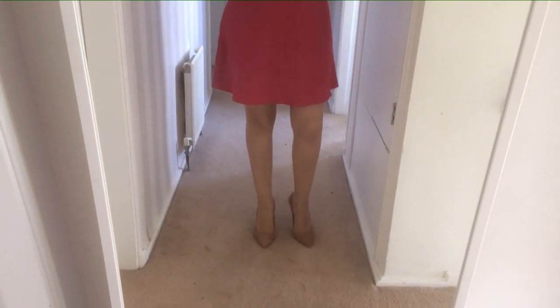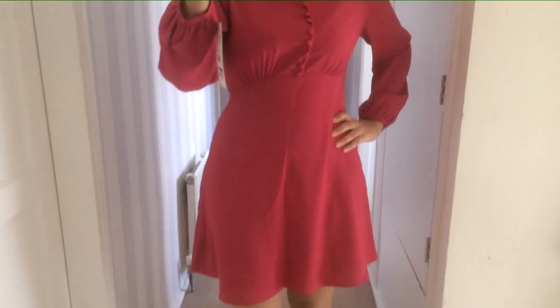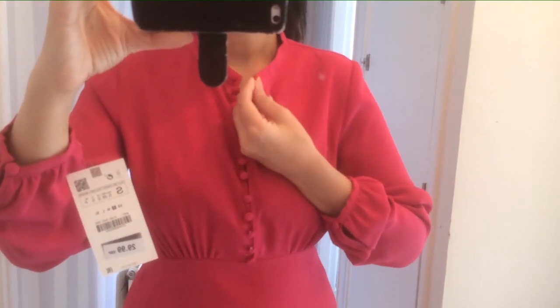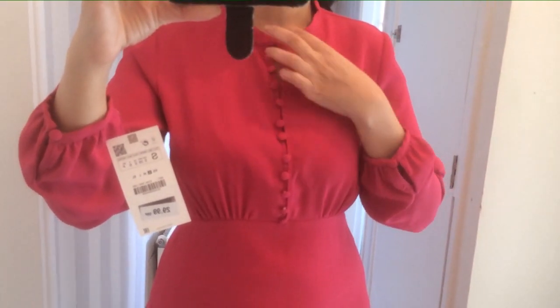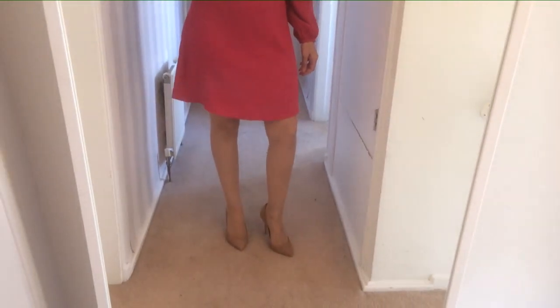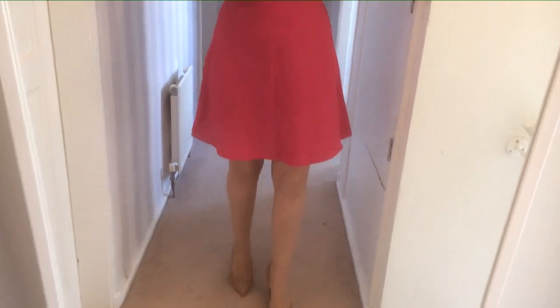So this is the pink Zara dress. One word of note though — the button over here has already come off, which is a shame. But apart from that, it is quite a pretty dress. I didn't think it would be as short as that, but all in all, quite a nice dress — just a shame about the button. So that is the pink dress.